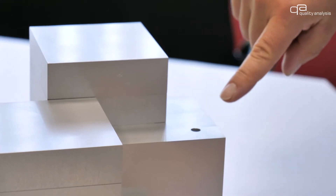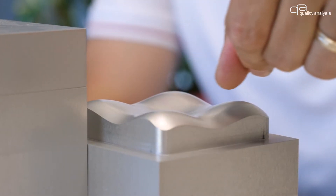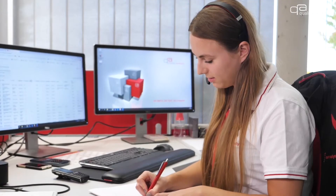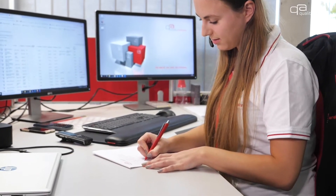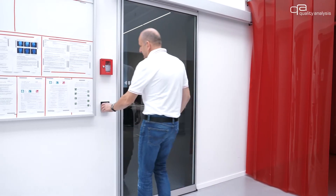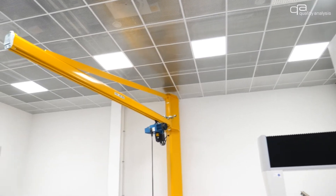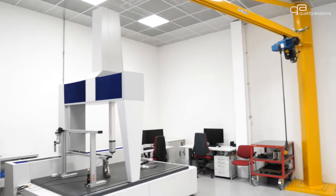The close cooperation between the sales department and the individual divisions, as well as the short communication channels, leads to an ideal understanding of your tasks as a basis for our quotation preparation and order execution. At Quality Analysis we have access permissions to our individual areas of expertise as well as other access authorizations to our accredited areas.